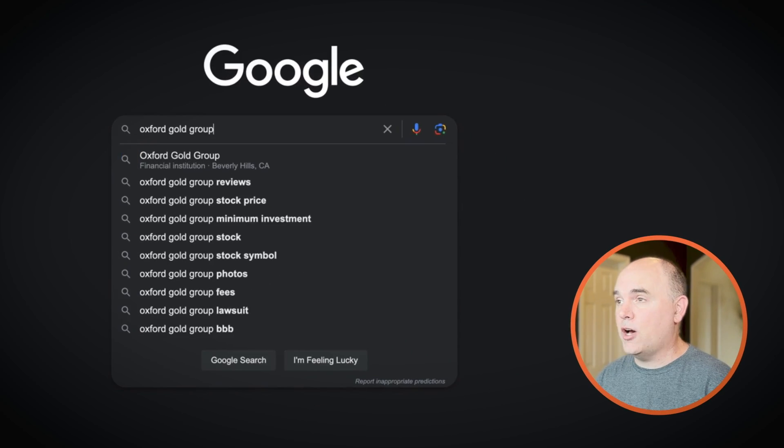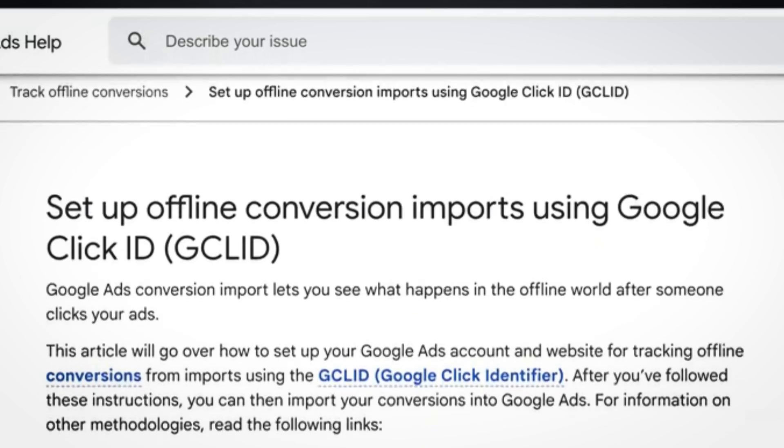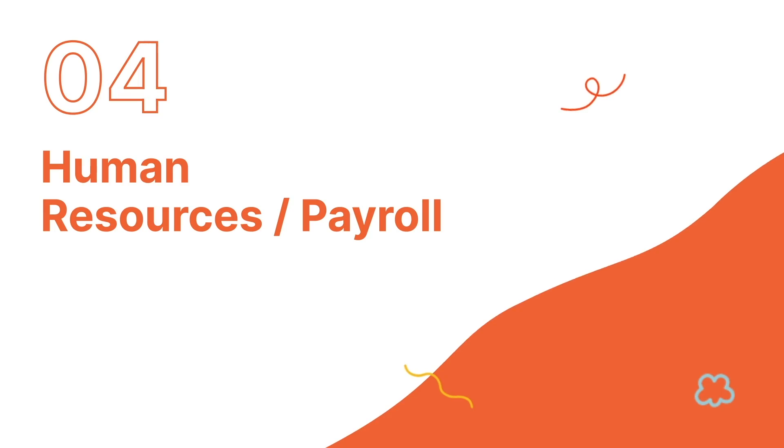Call Tracking Metrics allows us to dynamically swap our phone numbers on the website based on where a user comes from, giving us all the data we need to know where every single lead comes from. As our leads progress through Zoho, we can pipe them back into Google Ads with values so we can see a true return on ad spend as a lead-based business. In short, Zoho is where we manage all sales and has really become the source of truth for all marketing decisions.